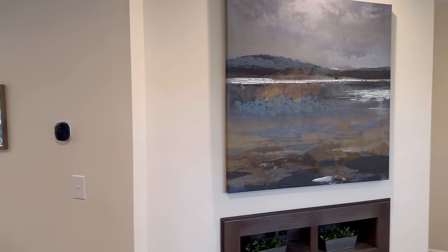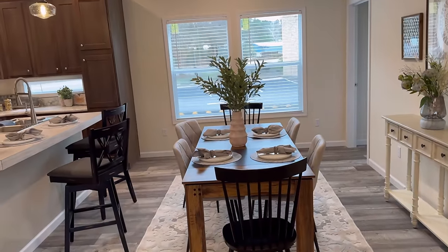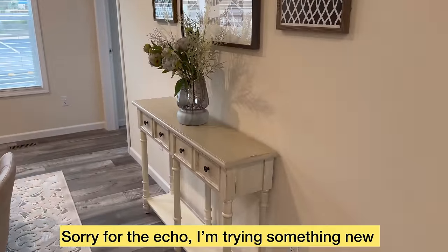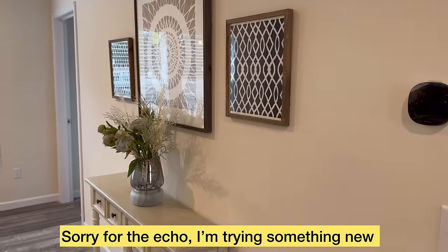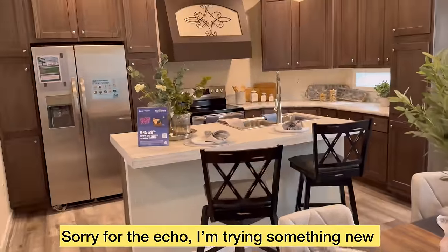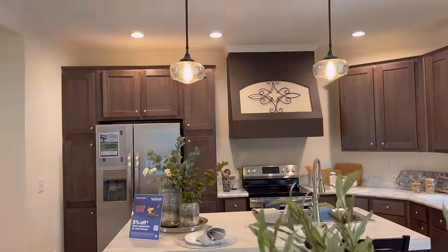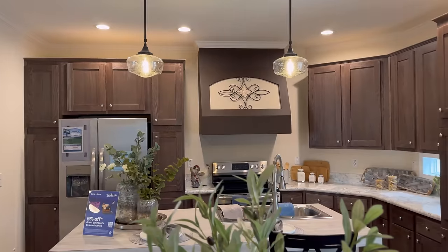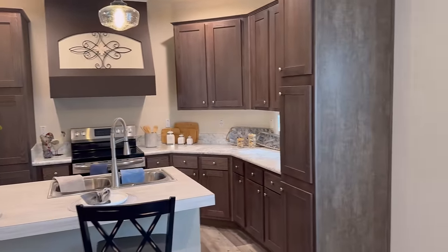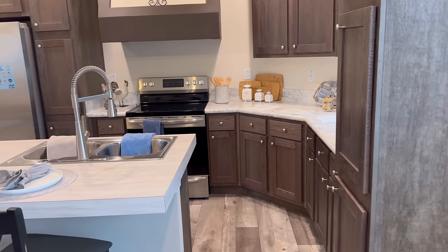Loving that there's no carpet in here. So this is your dining area with a feature wall as well. This kitchen is so, so pretty — I'm loving the pendants and the recessed lighting in here. It has plenty of storage. Let's walk over into this kitchen and see what it has to offer.